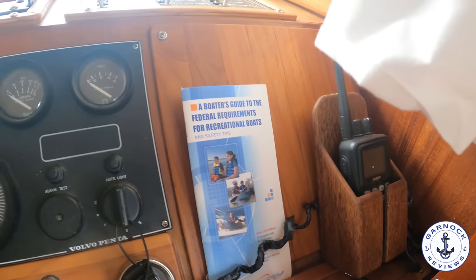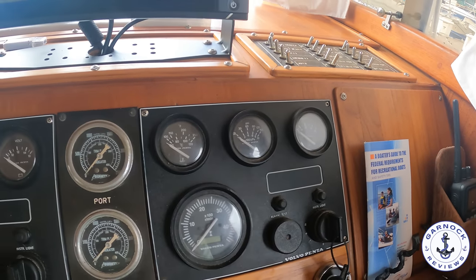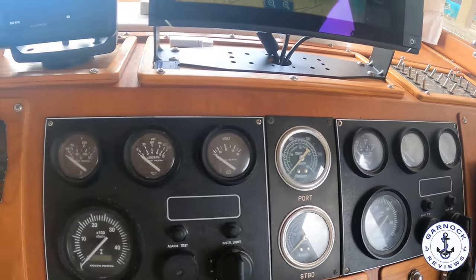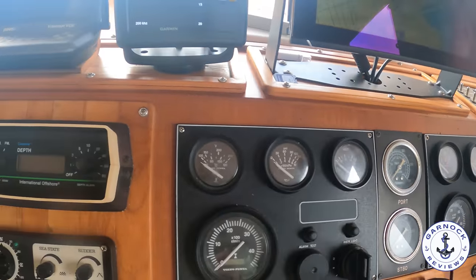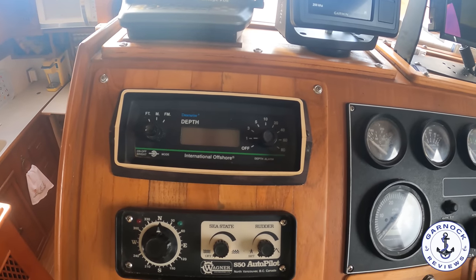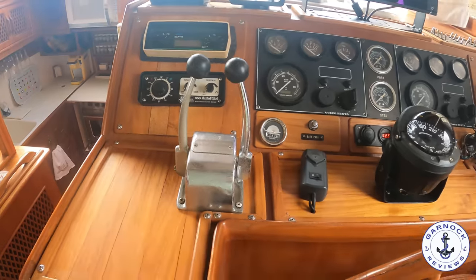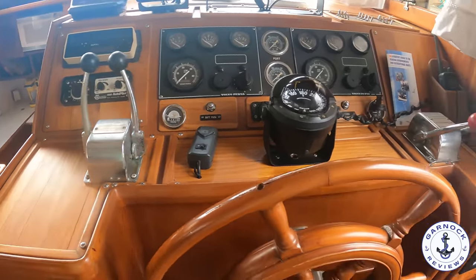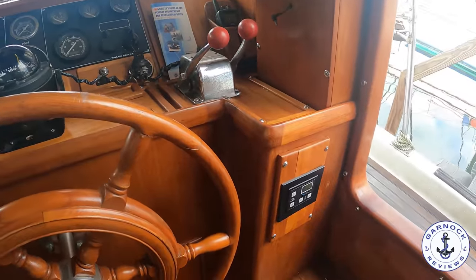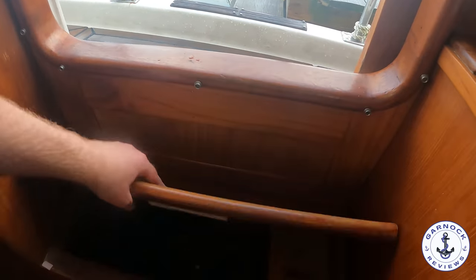You've then got the engine instrumentation — this one's powered by twin Volvo TAMD 40B diesel engines, approximately 165 horsepower each, and we're looking at around 2,100 hours. We've also got the Wagner Autopilot. I like the traditional ship's wheel. And then I also like the step leading in and out of the cabin — there's actually storage in there, perfect for keeping something close by the helm such as a foghorn.